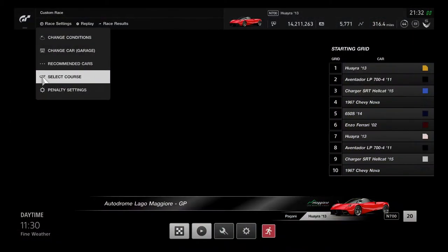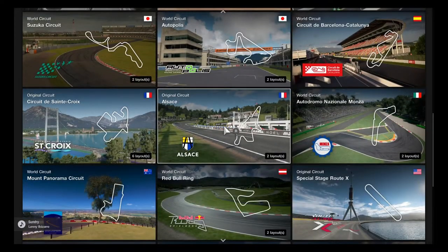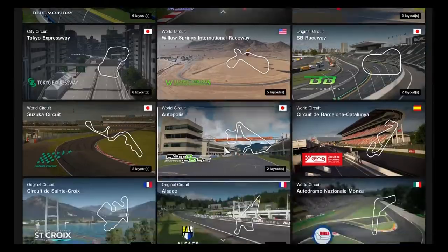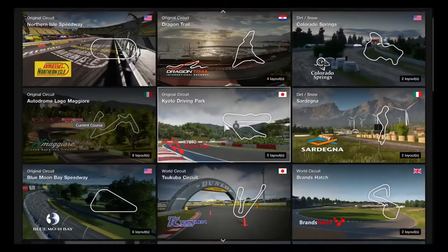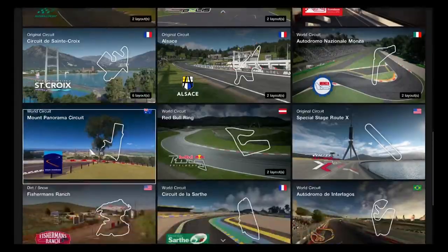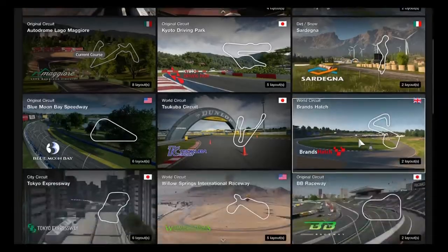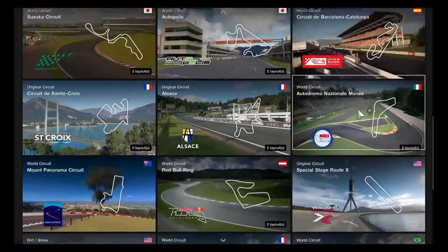Let's go for the next course. We might want to go for GT6 tracks because everything is possible. Currently in GT Sport, Mount Panorama, Red Bull Ring, and even Brands Hatch Grand Prix are three of the tracks used in Sport mode.